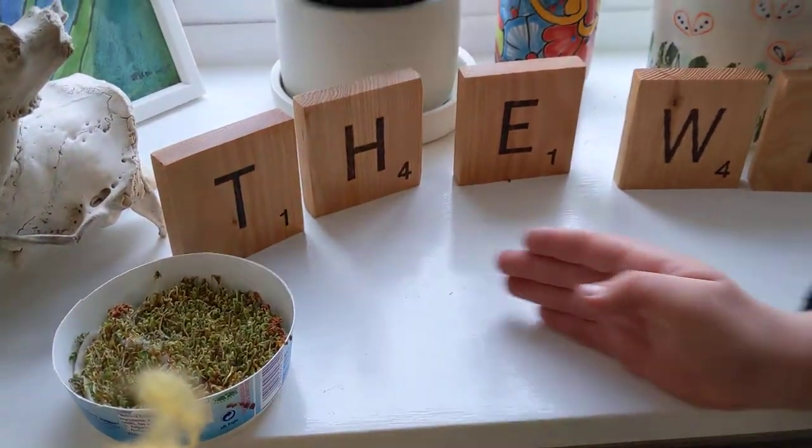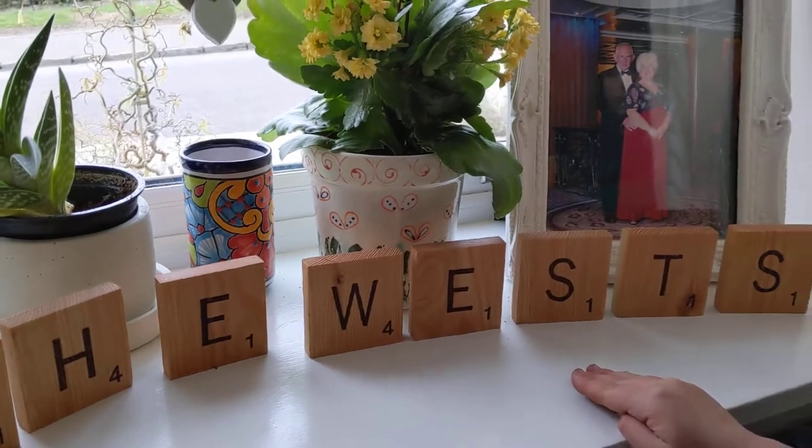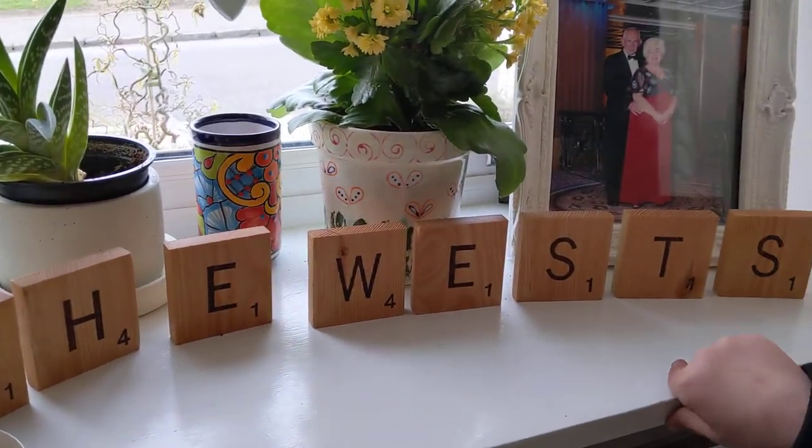I'm also going to mention these letters that we got from CCI Landlock Farm. It says 'the Wes', which is our second name.